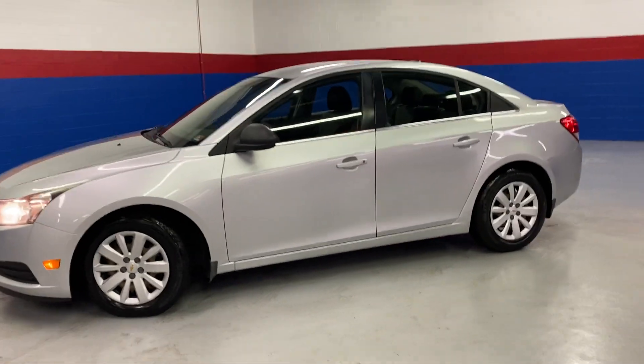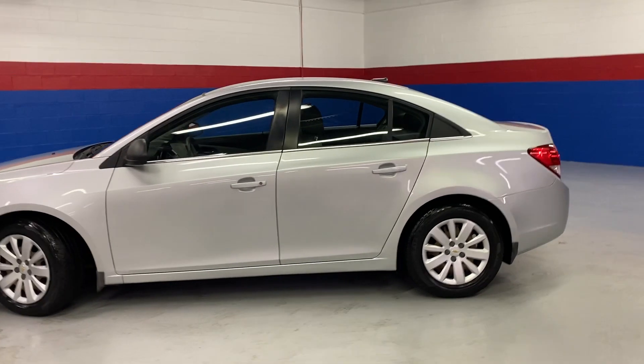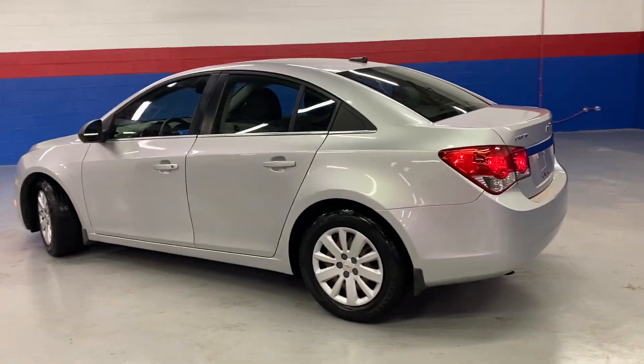Hey everyone, check out our 2011 Chevy Cruze. It gets 42 miles to the gallon, saving you money every time you go to the gas station.